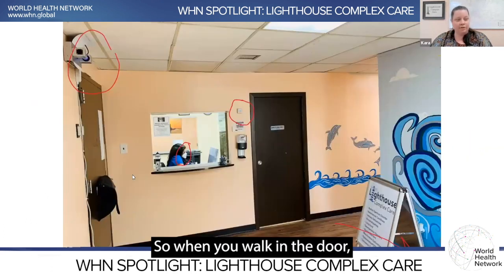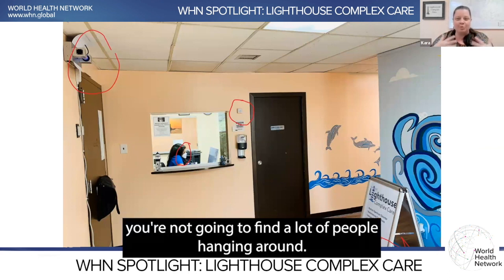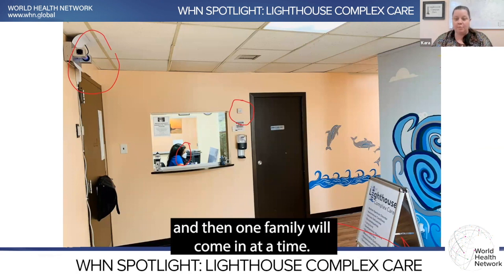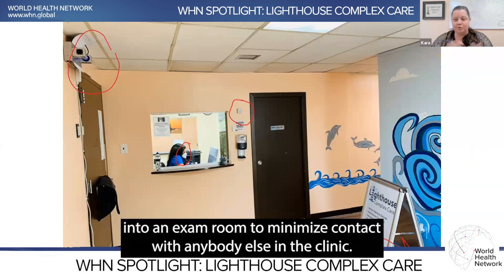When you walk in the door, you'll obviously see some of these layers visible. You'll notice that in our reception area you're not going to find a lot of people hanging around. We do the 'wait in your car until your appointment' model, and then one family will come in at a time. You'll let our fully masked and properly masked receptionist know you're here, and then you'd go directly into an exam room to minimize contact with anybody else in the clinic.